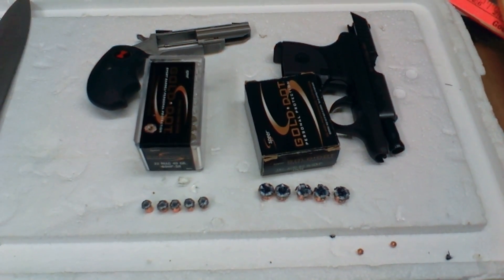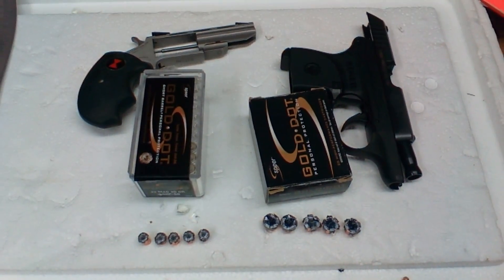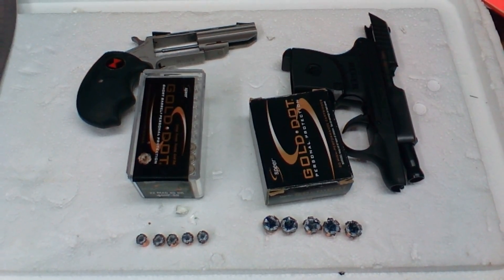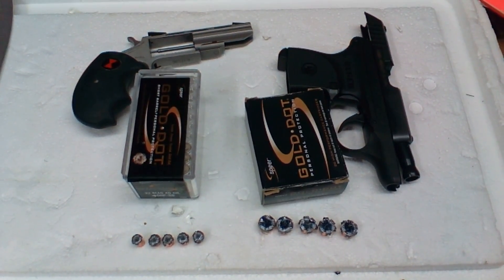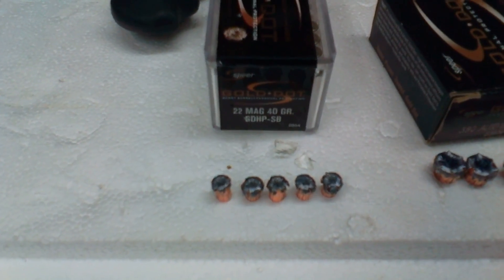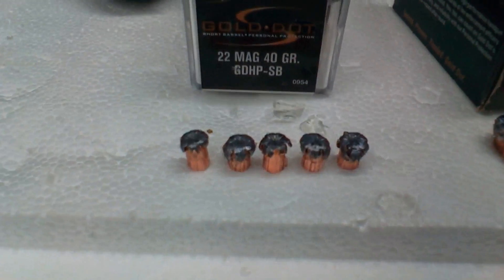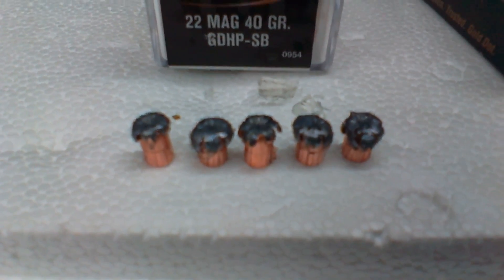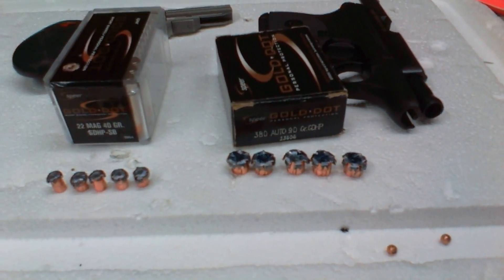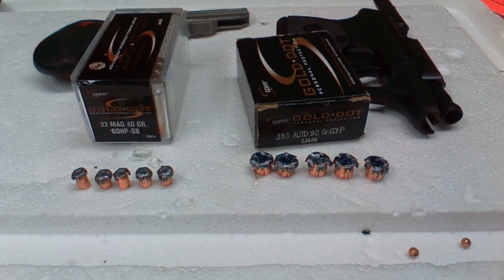I would say with either one of these weapons, you would be armed. I don't know if you'd say well-armed, getting 10 or 11 inches penetration, or in the case of the Magnums 11 to 12 — well, they expanded, but they're .22 caliber. Yeah, you'd be well-armed with either one of these. I am just absolutely impressed.